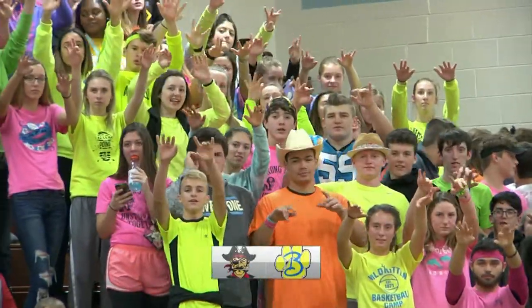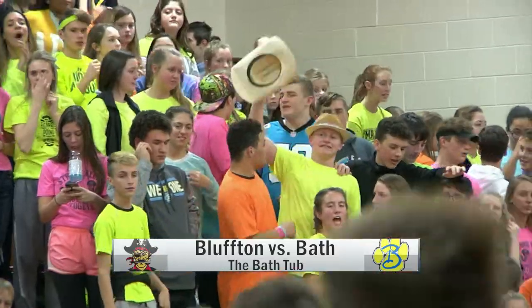The Dogcats are looking for win number one as they host the Bluffton Pirates in their opener at the Bathtub, after the Elida tip-off classic. Bath is hoping this game can help their team, coming back down six in the second quarter.